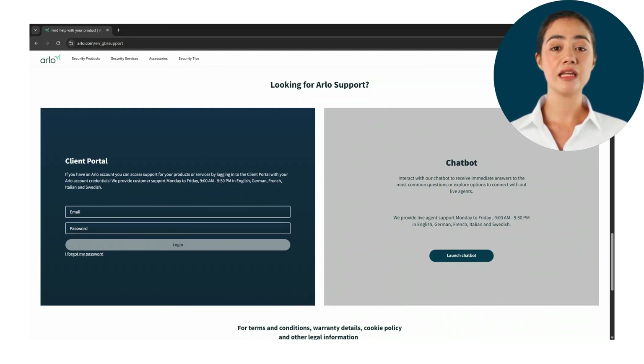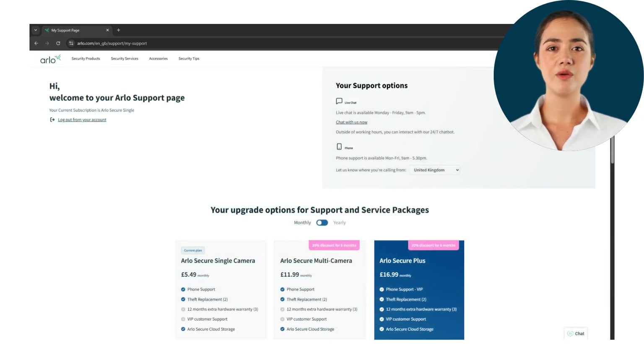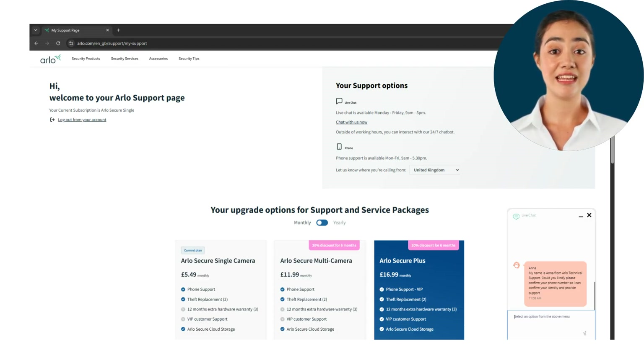For more contact information, log into the client portal by entering the same login information as you use for your Arlo app. From this page, depending on your account type, you will have access to contact our live agents on chat or phone support during working hours from 9 AM to 5:30 PM. Select the country you are calling from and the phone number will pop up next to it. On this page you can also find information regarding your subscription and what features you gain from upgrading your plan.